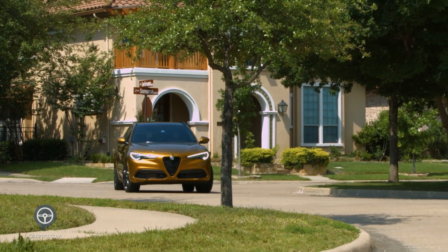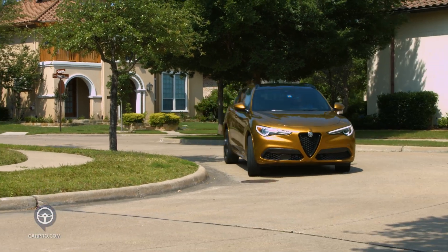Alfa Romeo has earned its place as a contender in the luxury SUV market. Thanks for riding along with us today for another CarPro test drive, this week with the Alfa Romeo Stelvio Veloce. If you think this might be your dream SUV, go to CarPro.com to find the closest CarPro certified Alfa dealer to you.